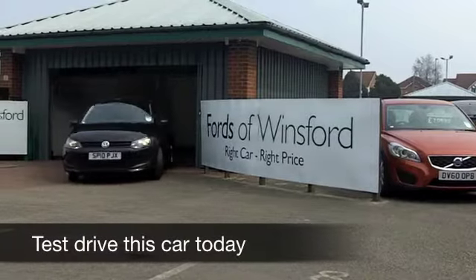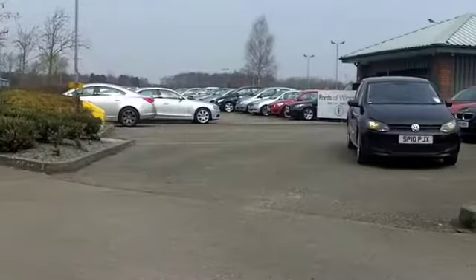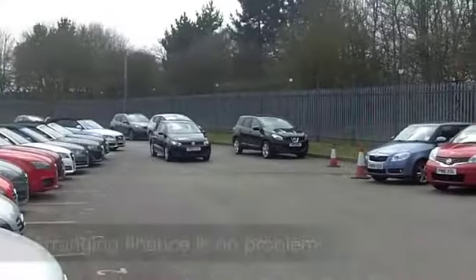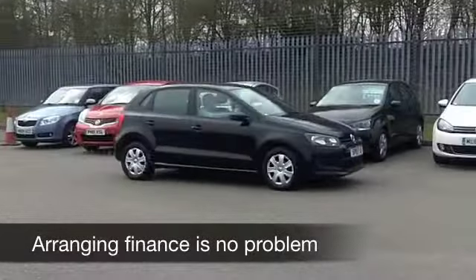Super stylish, very classy — I would say the VW Polo ticks so many boxes. This is the sort of car to choose if you're looking for a well-made motor that's easy to drive around town, easy to park, with great build quality and low running costs. It has all of that and a lot more.